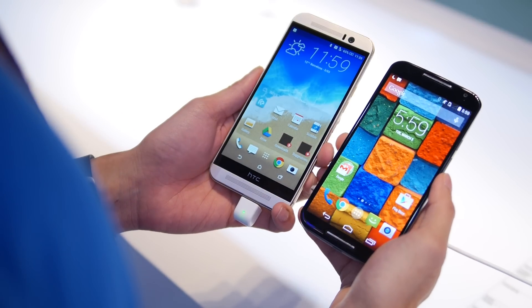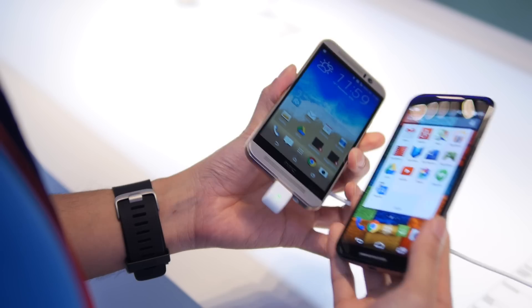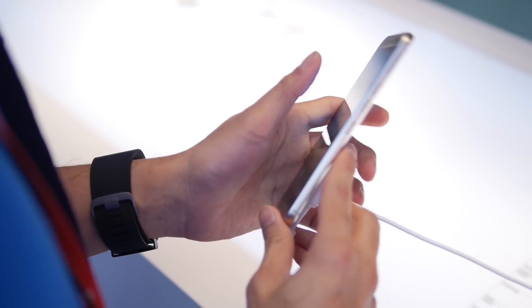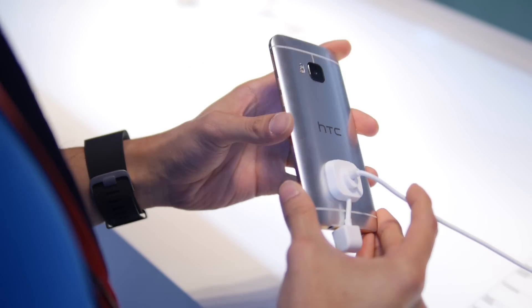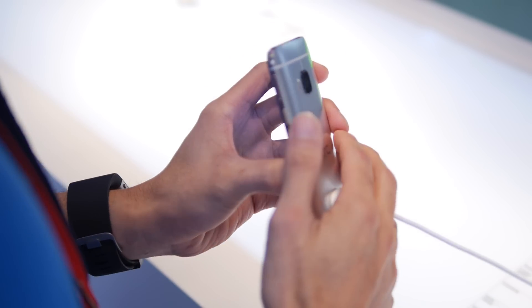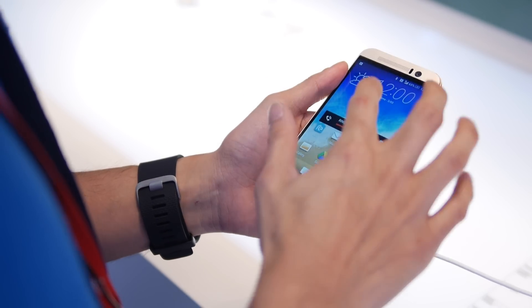So let's just jump right in and talk about their designs. They both have an appealing edge to them. On one hand, you have the M9. The M9 is completely made out of metal. It has a dual finished design. It has a more premium quality, sturdier feel — solid construction. It just has that elegant, sophisticated look.